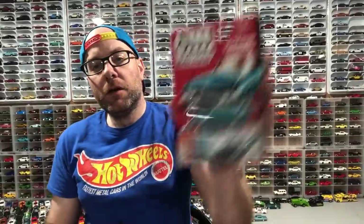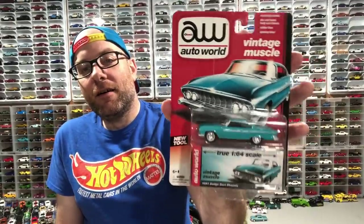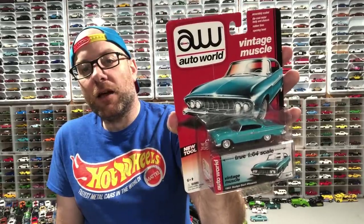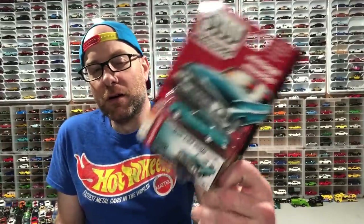In more Auto World news, at the meet I picked up an older Auto World car — shout out to that van guy. He had it at his table and I grabbed it. It's an older Auto World and it's just a beautiful release of this Dodge Dart Phoenix in blue. I already have it loose, but I'm kind of low-key almost going after a second Auto World set carded. I don't think I had another carded example of this.